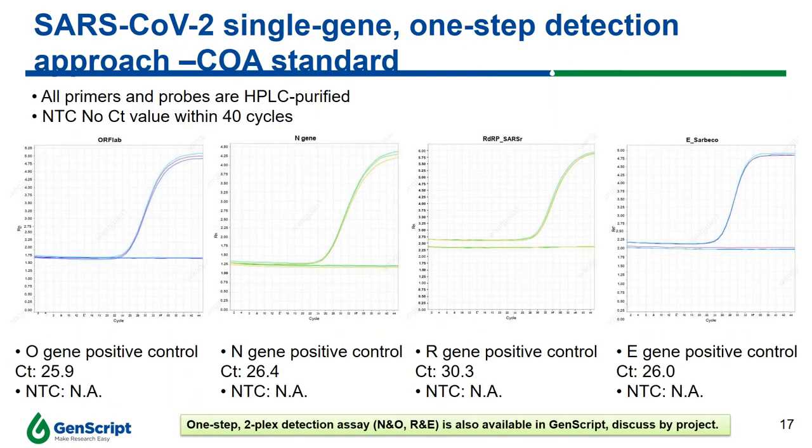GenScript offers both a single-gene one-step detection approach and a two-gene one-step detection approach with combinations of the N and O gene and N and E genes. GenScript performs quality assurance to ensure products meet specifications. All primers and probes are HPLC purified, with no CT value detection among non-template controls to ensure no contamination. Each positive control demonstrates a CT value ranging from 25 to 30, indicating high sensitivity and good quality of primers and probes.